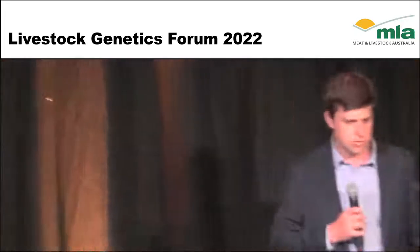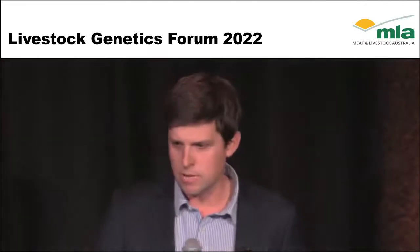It was really nice to learn about the adoption space. That brings this session to a close — thank you very much to all the speakers for a really informative set of presentations. Please feel free to continue discussions over afternoon tea.